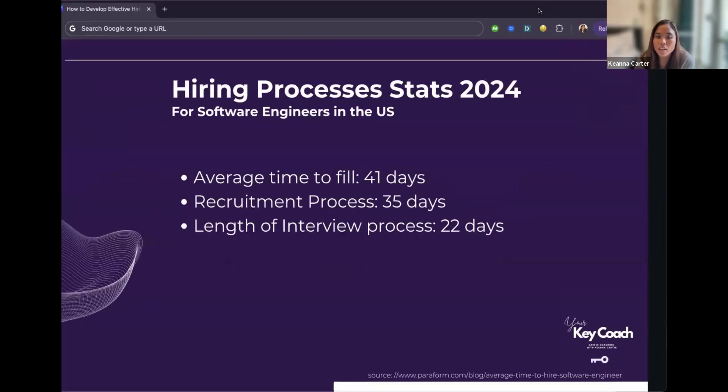Here are some hiring stats from paraform.com specifically for software engineering roles in the U.S. The average time to fill — from when the job is posted to when an offer is accepted — is 41 days. The recruitment process, from a recruiter beginning to headhunt to a candidate accepting an offer, is 35 days. The length of the interview process from first interview to signing is 22 days.